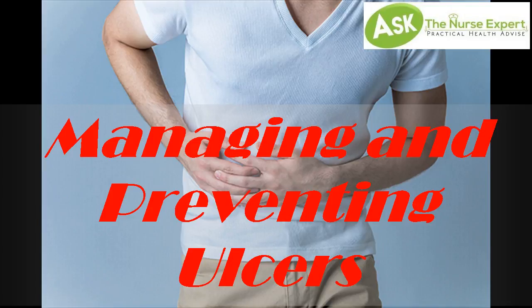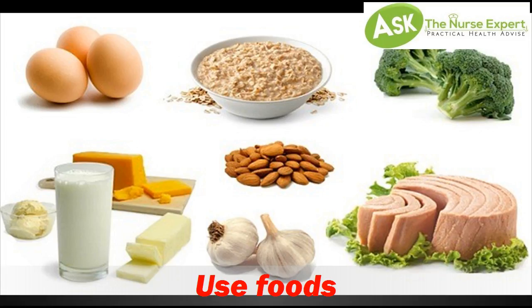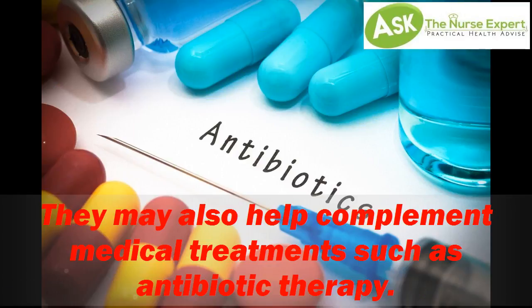Managing and Preventing Ulcers. Tip 1: Use foods or supplements containing the beneficial bacteria Lactobacillus and Bifidobacterium, which help to fight harmful bacteria in your intestine and improve digestive function. They may also help complement medical treatments such as antibiotic therapy.